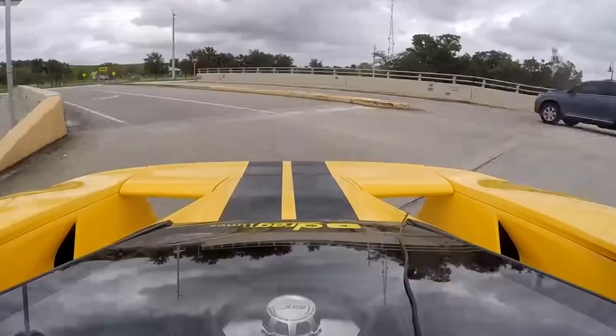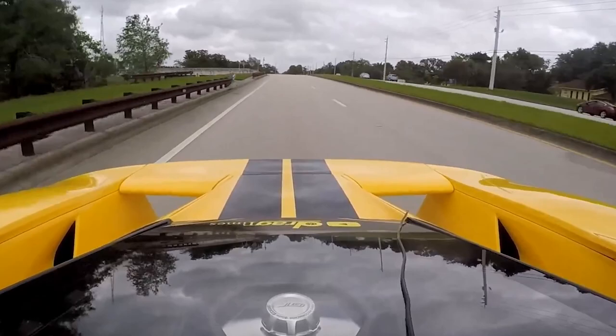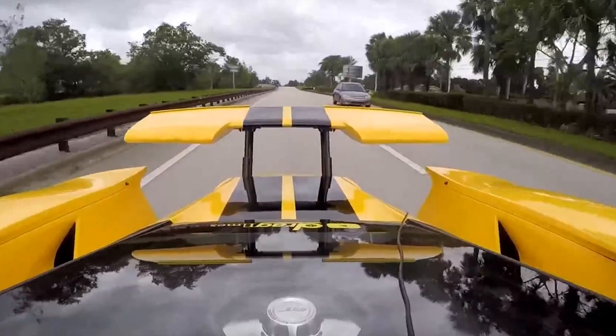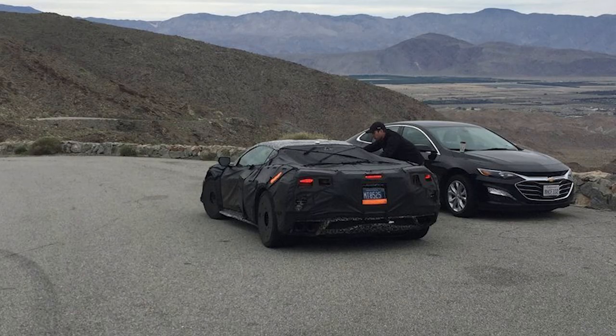Active wings are seriously cool and provide the perfect dose of downforce when you need it, and eliminating extra drag when you don't. Active wings are for the most part found only on high performance exotics. But with the heavy covering over the C8 Z06, it's pretty hard to really see anything, and it would also mean that an active spoiler would need to be disabled as the cover would block it from opening and retracting.